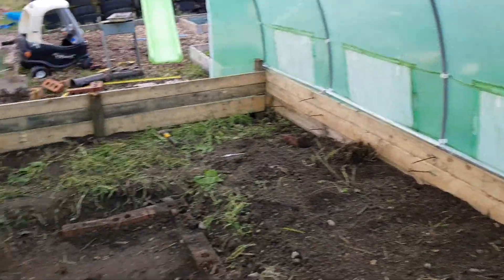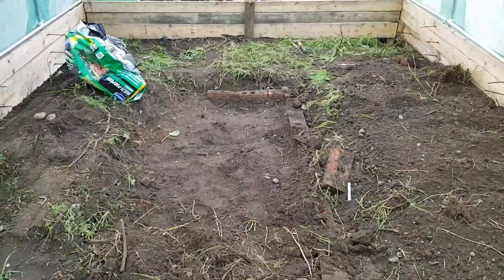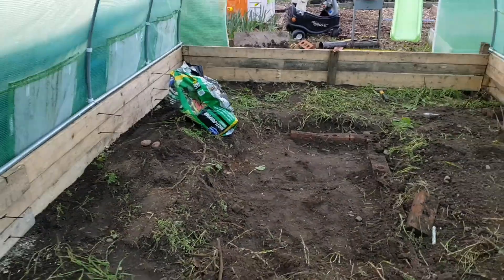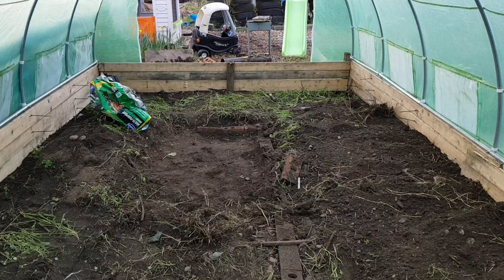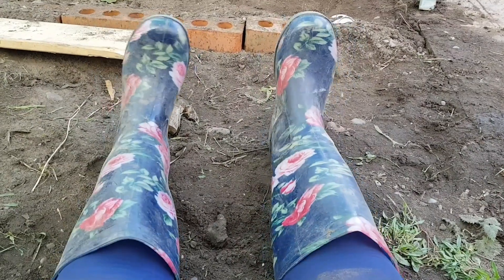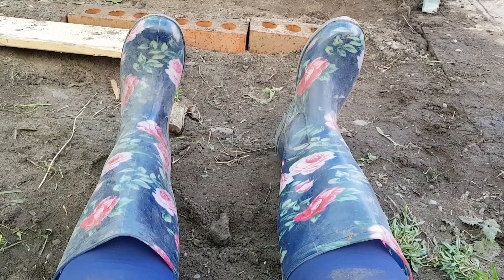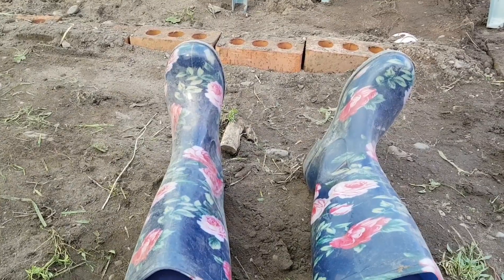You can sort of see the visual of what I'm thinking now - these bricks here, that's the path, and they're going to come all the way down, maybe two, three, or four rows, not sure yet. There it is - job's a good one! Standing in a freezing cold polytunnel in my beautiful flowery wellies, covered in mud, wondering why I just don't use a supermarket.